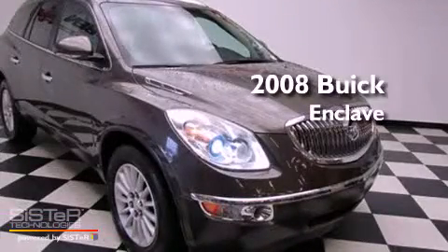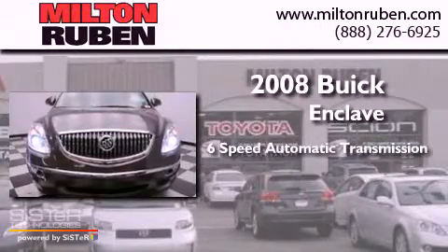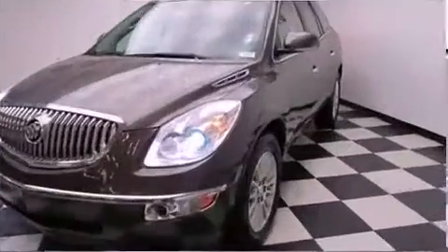This is a 2008 Buick Enclave. This crossover has a 6-speed automatic transmission, a 3.6-liter V6, and the added safety and control of all-wheel drive.